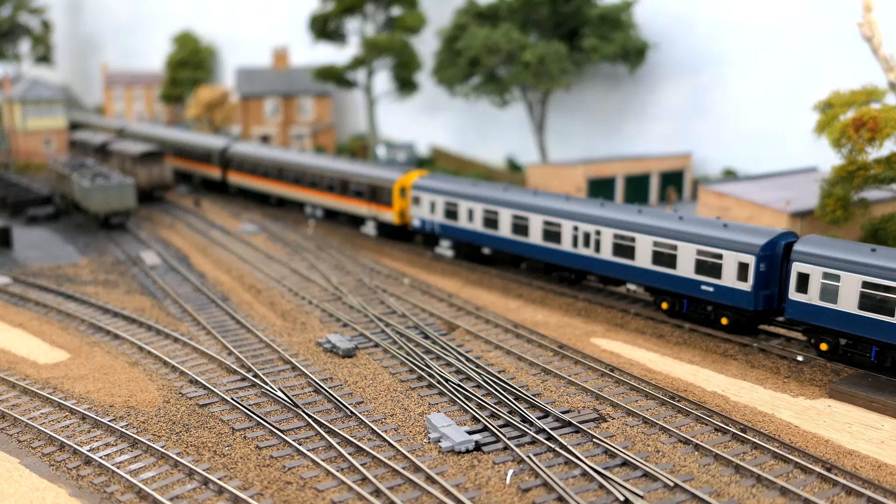These two units are DCC; everything else is not, but it still affects them even when they're operating on DC. However, it doesn't affect, for example, two pairs of Heljan locomotives running together — both run smoothly and sweet as a nut.